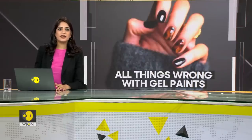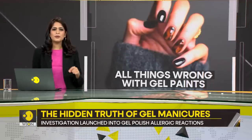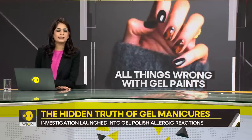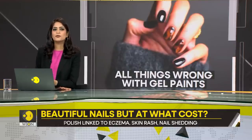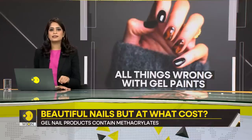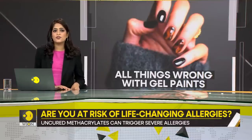Do you love painting your nails? Always booking your next manicure session, perhaps experimenting with different nail paints? Well, you might want to slow it down, especially if you love gel nails. They might come in beautiful colors, but they have a dark side to them. They could give you life-changing allergies.